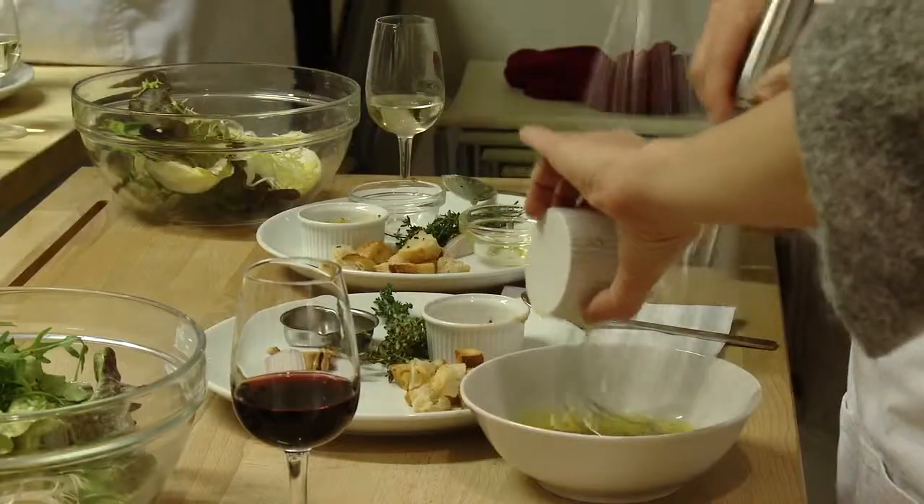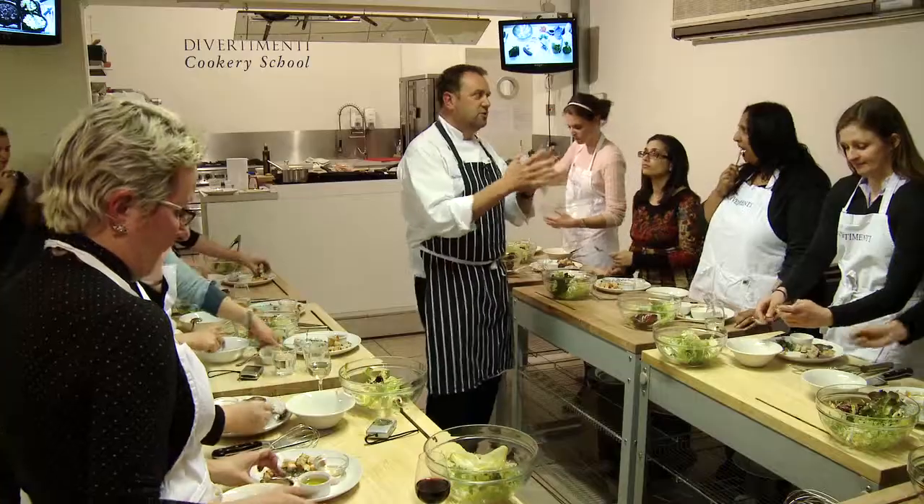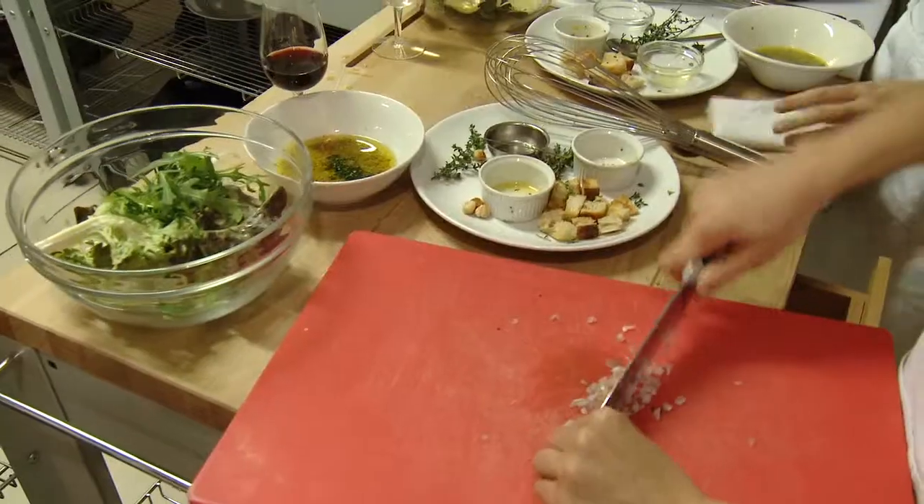Tonight we've been at the French guinea fowl masterclass with Andy Stevenson. It felt like you were eating something special as opposed to a chicken that you eat every single week. I'd never heard of French guinea fowl actually, and that's because I'm from Luxembourg and we call it pintade over there.